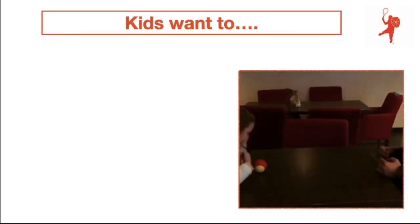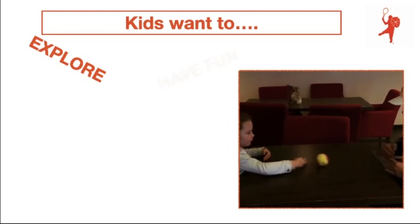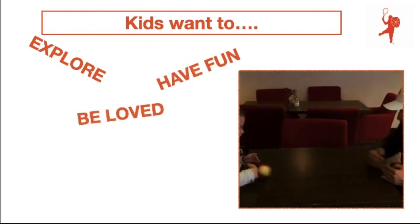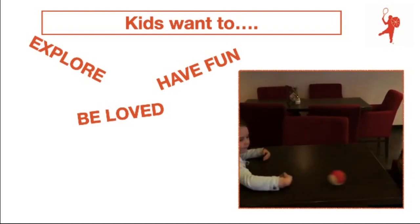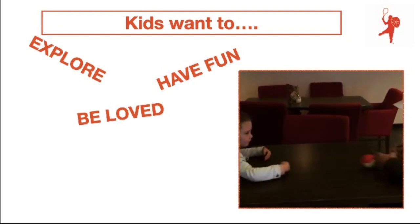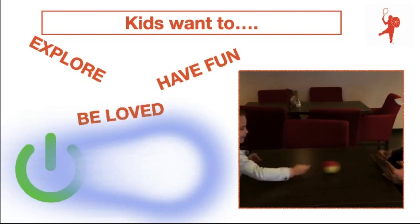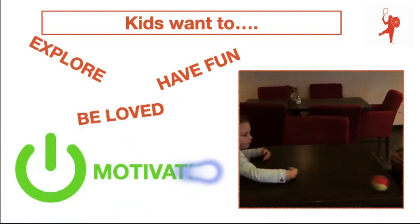For all kids, these three things are very important when working with them. Kids want to explore, they want to have a lot of fun on the court and they want to be loved. It is very important that they feel that we care for them. And when they have these three things on the court, there is a big chance that we push the button of their motivation.